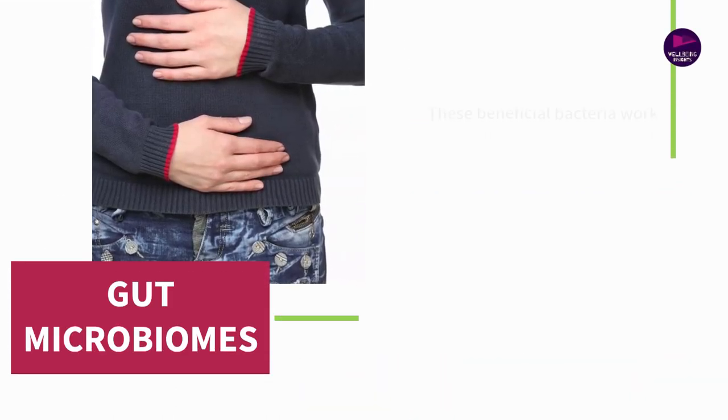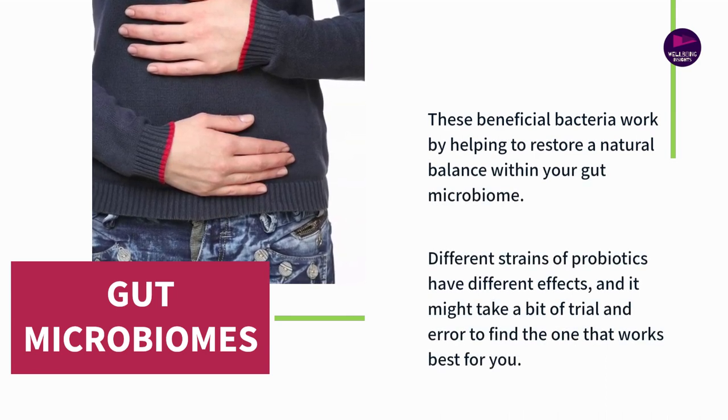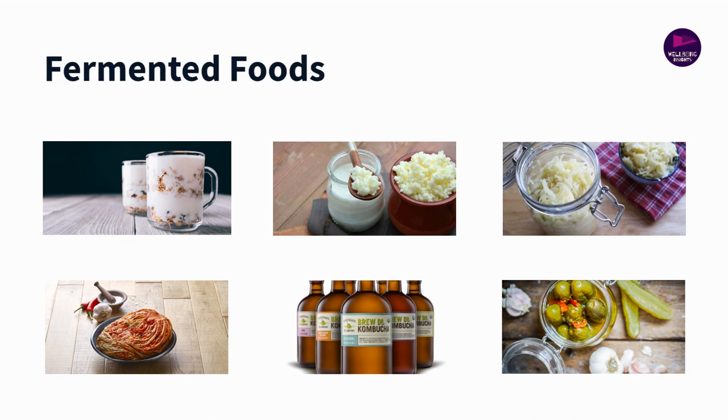By consuming probiotics, either through a supplement or fermented foods like yogurt, kefir, sauerkraut, or kimchi, you're essentially adding beneficial bacteria to your gut flora.